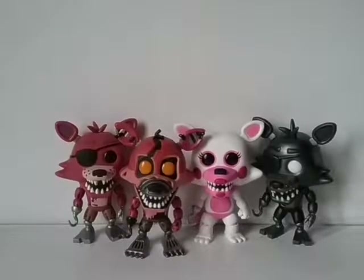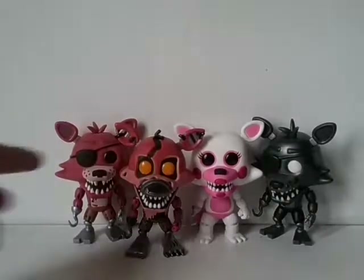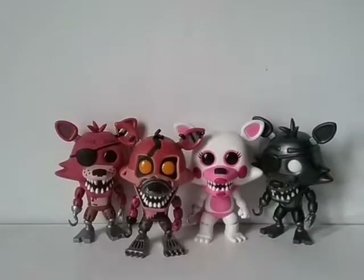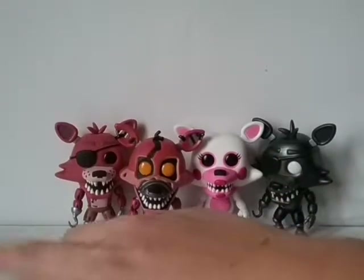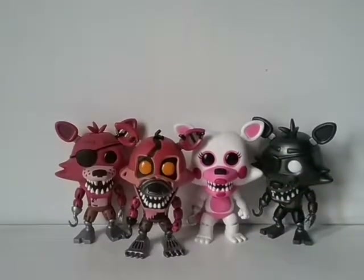Here he is next to a bunch of Foxys — these are all the Foxy Pops I have currently. The one I'm using in the review is actually the one that was a bit screwed up, because it had a lot of paint flaws and everything. But go ahead and vote in the comments: out of these four pops, which one is your favorite version of Foxy? I still need to get the glow-in-the-dark Foxy and a couple other Foxys, but currently these are the ones that are way different from each other.